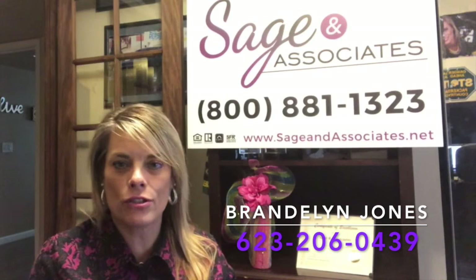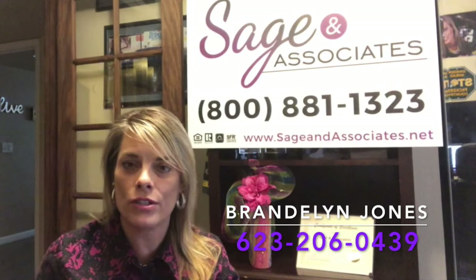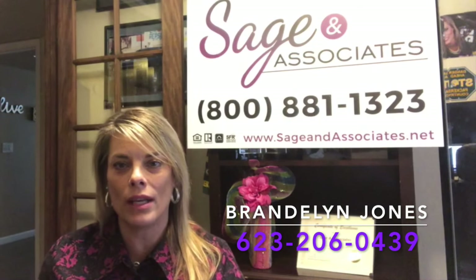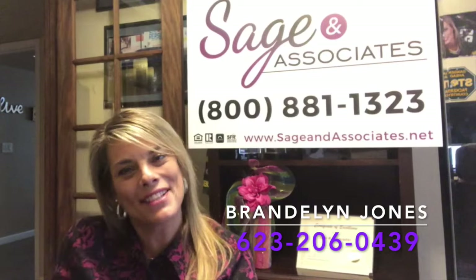My name is Brandalyn Jones with Sage and Associates over at Realty One Group. We would love to earn your business. If you have any questions or comments, or just want to reach out, my number is 623-206-0439. I hope you are having a wonderful day — thanks for watching!